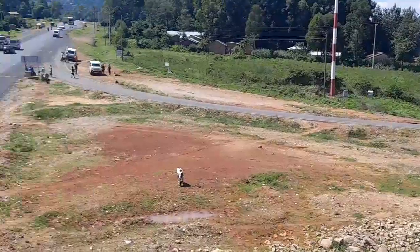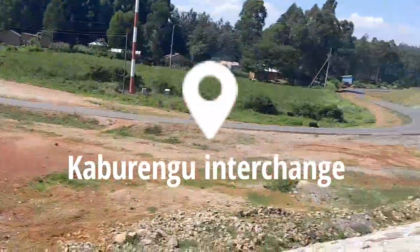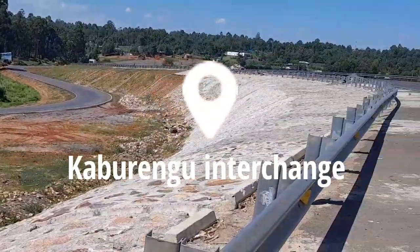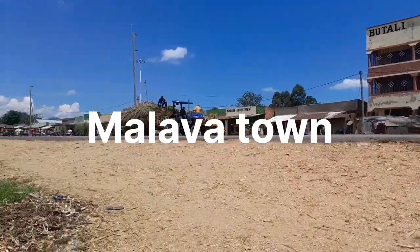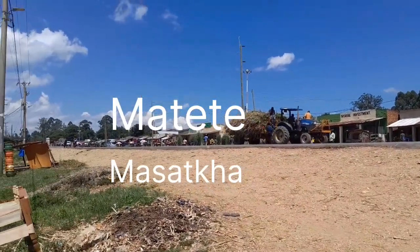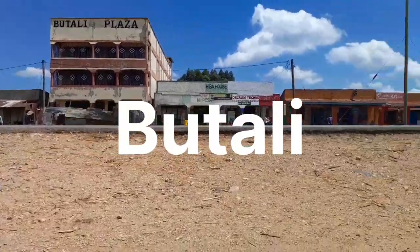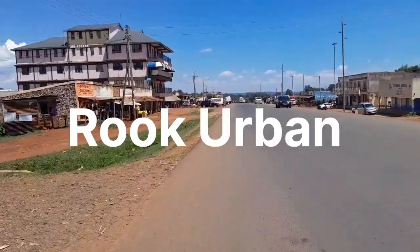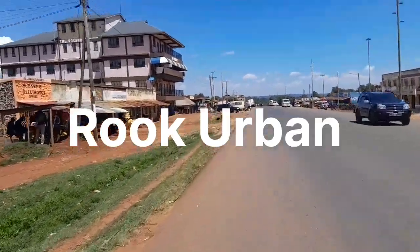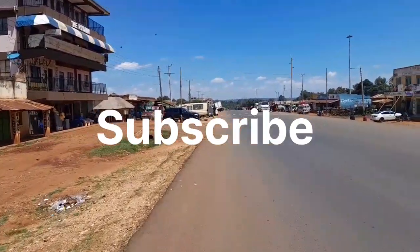This is the road leading to Kakamega from Eldoret town. Right now I am standing at Kabrengu interchange and in this video I am going to show you my journey as I move to Malava town. I will pass along different markets like Matete, Masaracha, Bande and Ibutali. Watch this video till the end and don't forget to give it a thumbs up. If you are new here, this is Rokaban — subscribe to this channel for more reviews of different markets and towns.